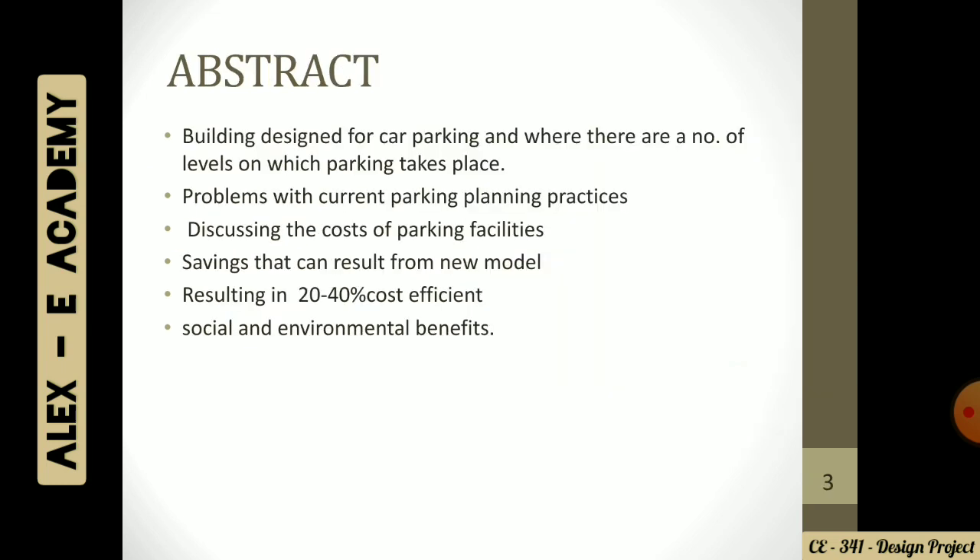Talking about our first part, that's the abstract. Parquet is actually a Canadian word which means a building designed for car parking and having a number of levels in it. We're going to discuss the problems we are currently facing with the present parquet and have a cost comparison between the new model and the old ones. We're going to make the new model more cost efficient by 20 to 40 percent, making it socially and environmentally beneficial and consistent.